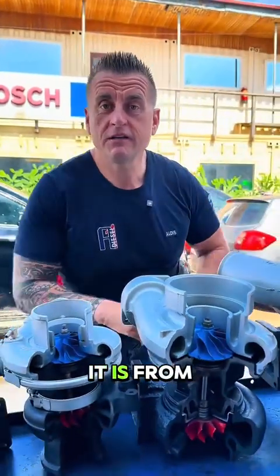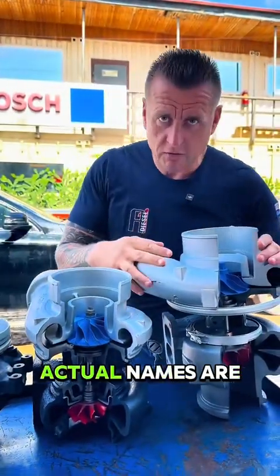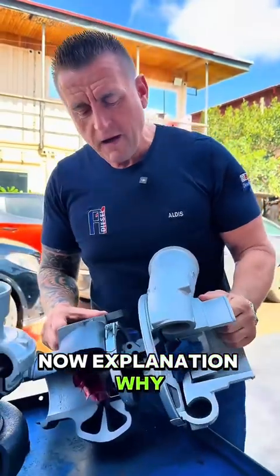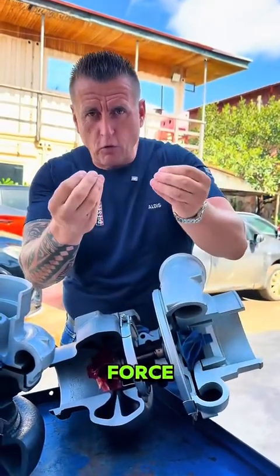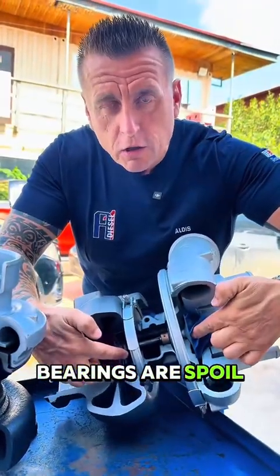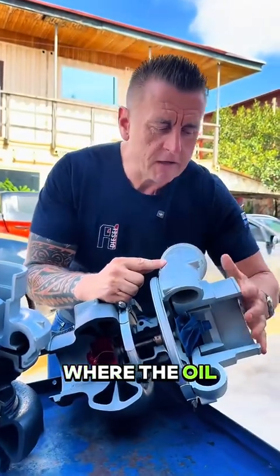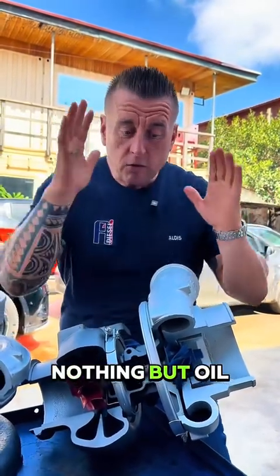Why is oil coming out only from the cold side? In Ghana we call this the cold side and hot side for simplicity — the actual names are different. The question is: what force is pushing oil out only from this side? This is where the oil tank is, and if the bearings are not spoiled, why is the oil not traveling out from both sides? Many turbochargers where oil comes out only from this side show no radial or axial play — nothing.